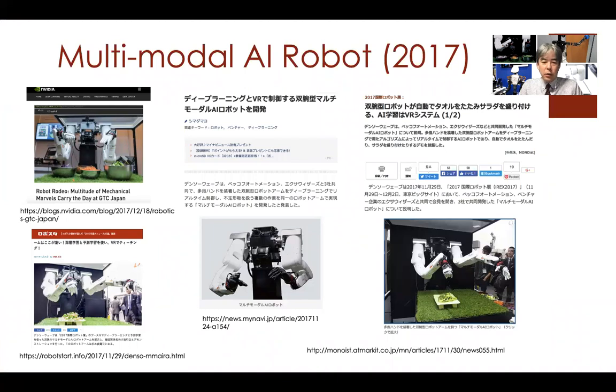This is another example as a collaboration with multiple companies. One is EXA, a startup company in Japan for which I am a technical advisor and which uses our techniques. They also collaborated with Denso Wave, an industrial robot company, and other automation companies. This robot has been exhibited at multiple exhibitions.